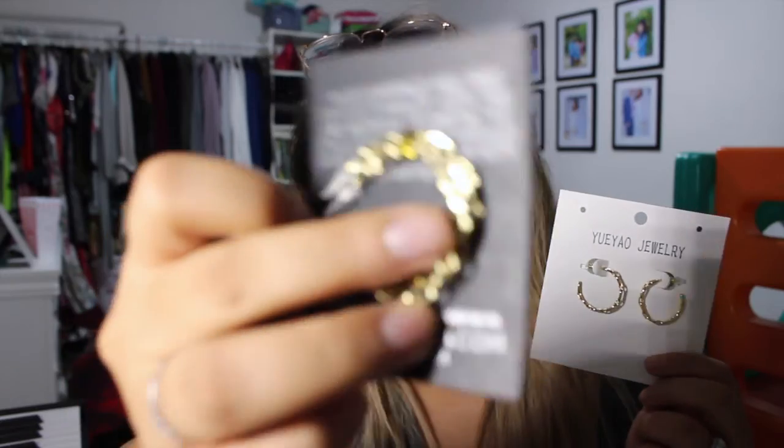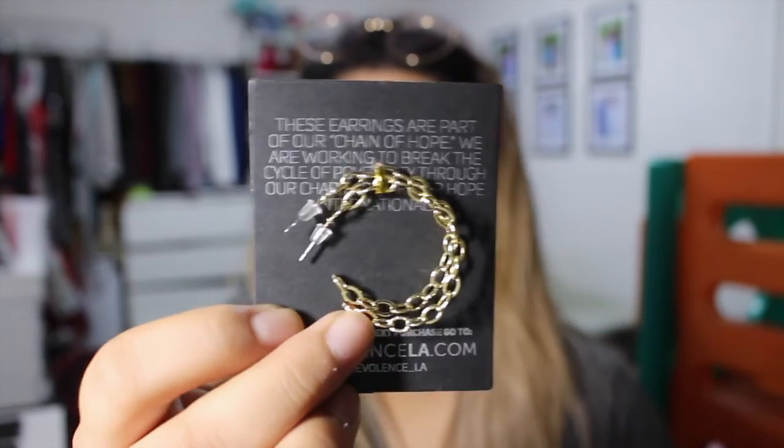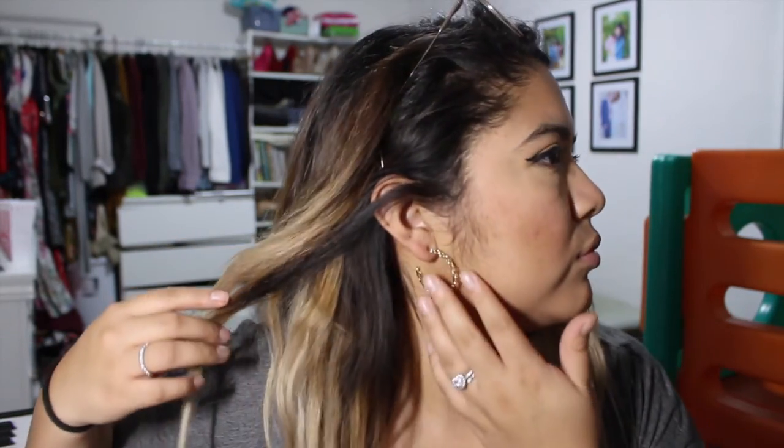They're these chain earrings, and I got both because I knew this one was bigger, I just didn't know how much bigger. I want to try them on because I think they look cute and I don't have earrings like this. I haven't bought earrings in a while — the last ones were hoops, which these are still kind of like. Looks cute! Let me try the other one. Those are cute, they're not too crazy.